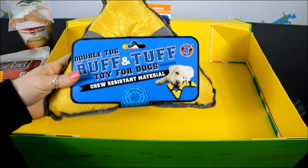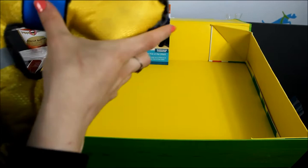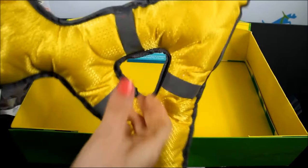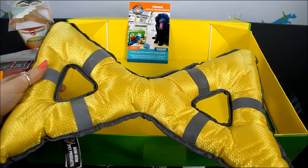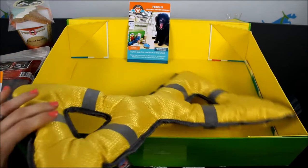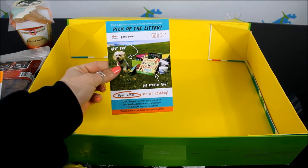And then finally I have the Double Tug Rough and Tough Toy for Dogs. This is tear-resistant material — it squeaks, and it does have squeakers kind of all around it in random places, you just have to find them. This is from Bow Wow Pet Products. It's made to be tear-resistant, so it may not hold up forever, but it does feel like a tough nylon material, almost like a collar — very thick and durable. Last but not least, this is a little call to action for you to submit a picture of your dog to be Pet Treater's pick of the litter.